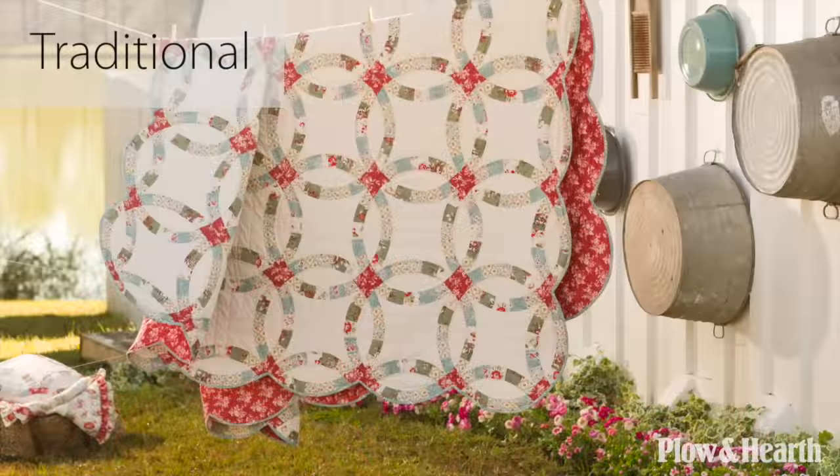We also offer traditional quilting designs such as the log cabin, eight point stars, and the double wedding ring. With Plow and Hearth's new bedding category, the difference is in the details.